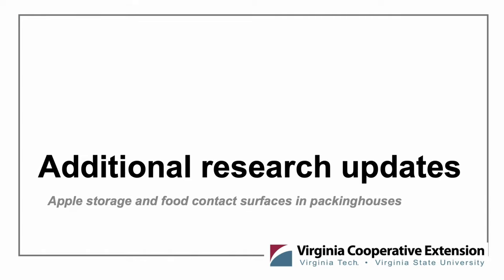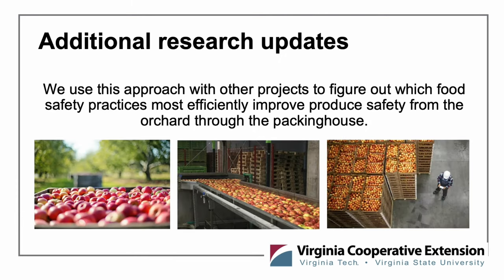I'm Alexis Hamilton, an Assistant Professor and Extension Specialist in the food science department with Laura at Virginia Tech. I'm going to talk about some additional research updates related to both the apple storage environment and food contact surfaces in packing houses, and convert this research into actionable recommendations for your day-to-day operations. The approach Laura has talked about is one we use commonly in our integrative research and extension programs — providing actionable, science-based recommendations to support safety from the farm, into the packing house or storage environment, through distribution and to the consumer.